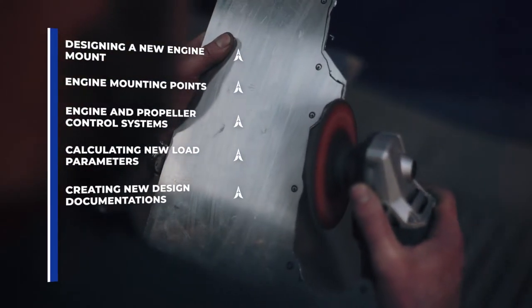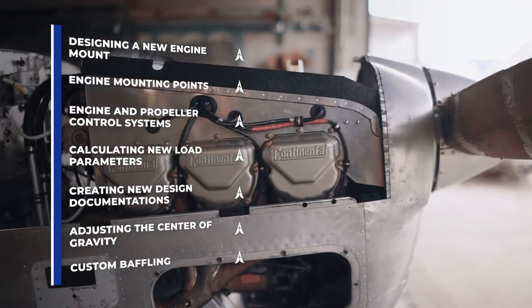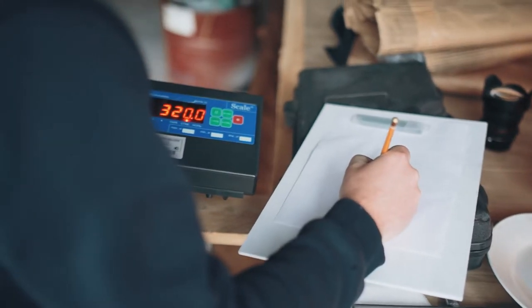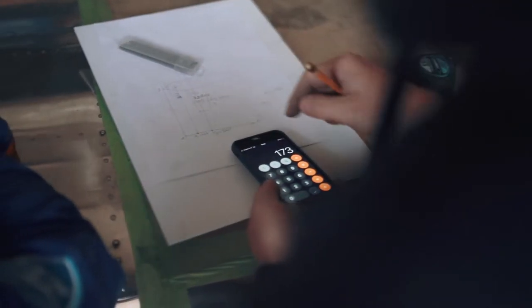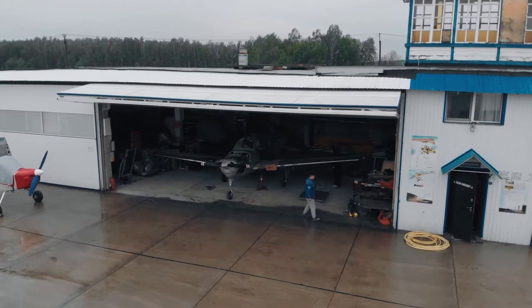We also designed and produced custom baffling to provide effective cooling, to ensure safety, and to maintain the proper level of aircraft controllability in all stages and areas of the flight envelope.